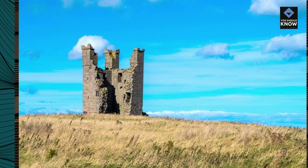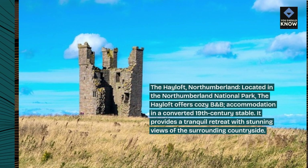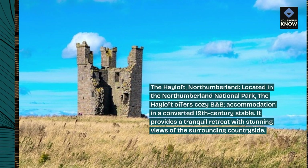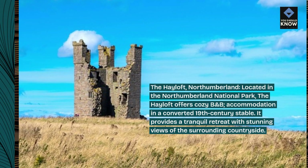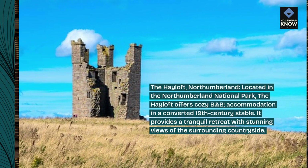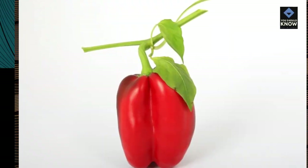The Hayloft, Northumberland. Located in the Northumberland National Park, the Hayloft offers cozy B&B accommodation in a converted 19th-century stable. It provides a tranquil retreat with stunning views of the surrounding countryside.